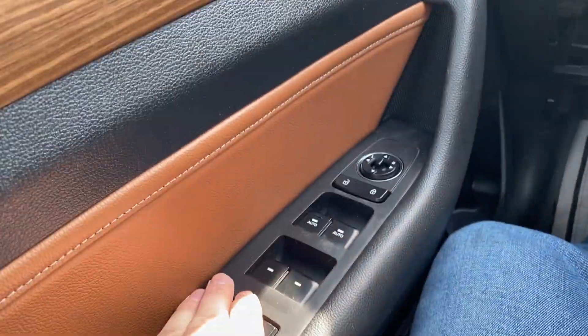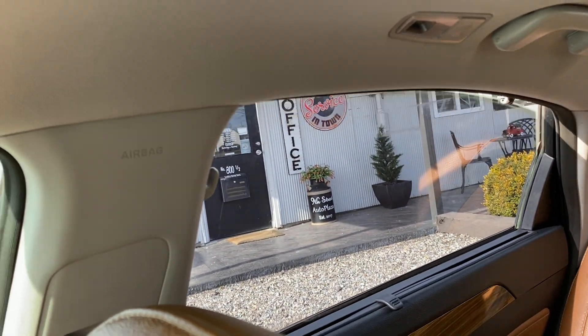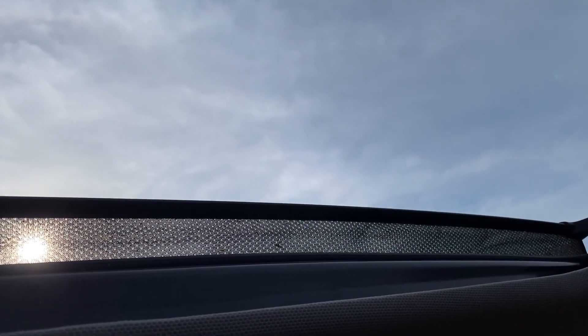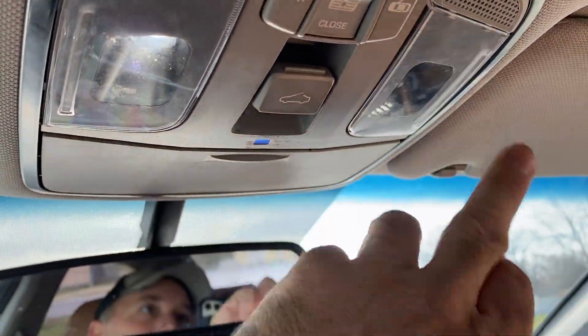Let's move on to the windows — all go auto up and auto down. Backs are just regular up and down. Moving on to the sunroof — sunroof works as it should. It has an automatic function. Sunshade works as it should also. Lighting, good to go.